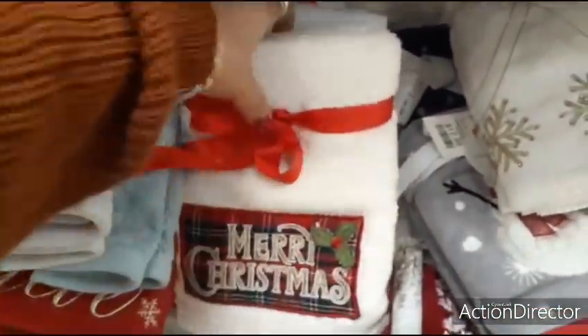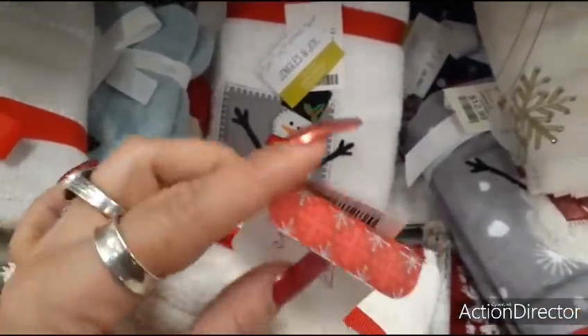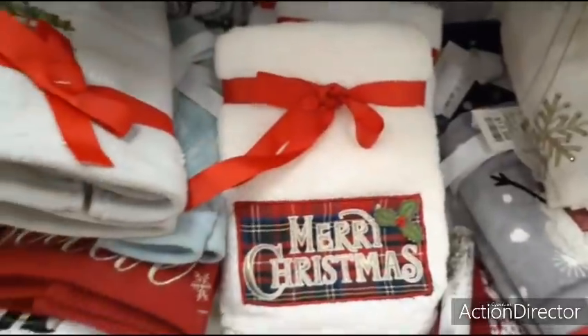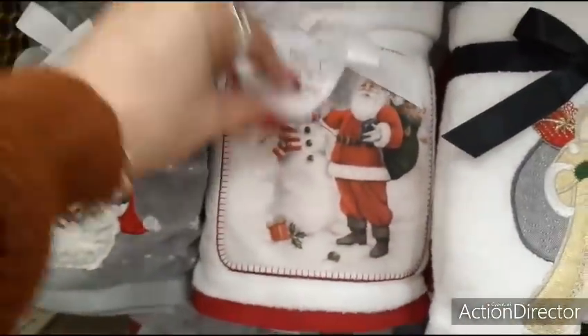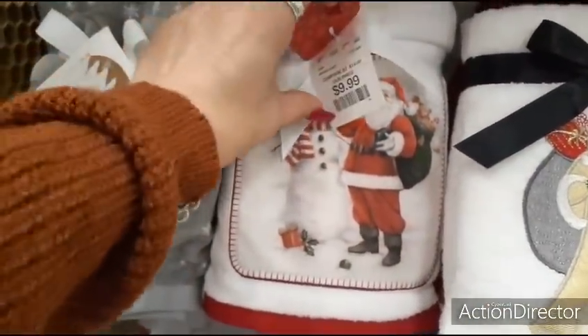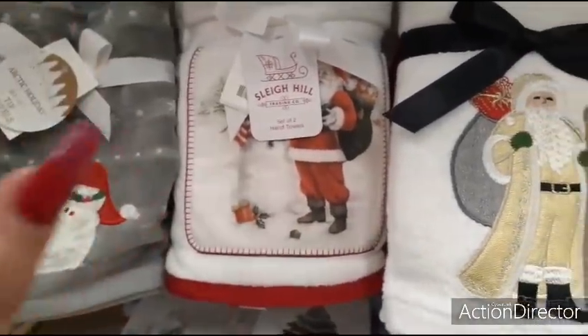This is really nice — I can see my husband wiping his dirty hands on it and then it gets ruined. $12.99. I like this one. Too bad the lines are just exorbitant here right now — there's line after line after line. It's ridiculous.